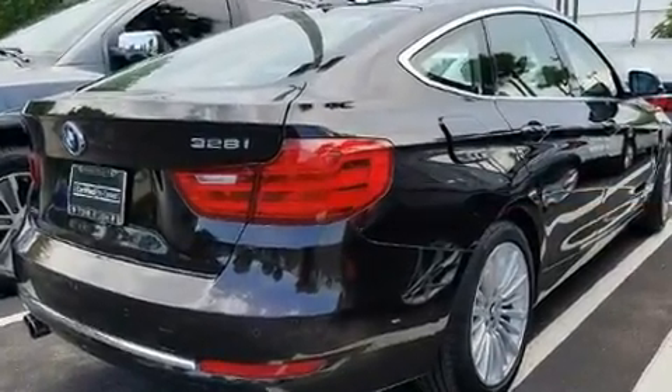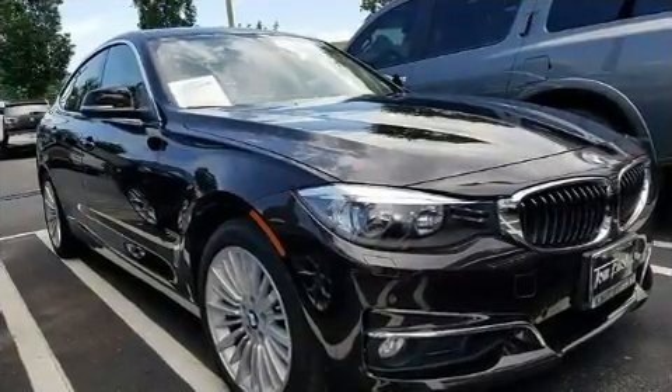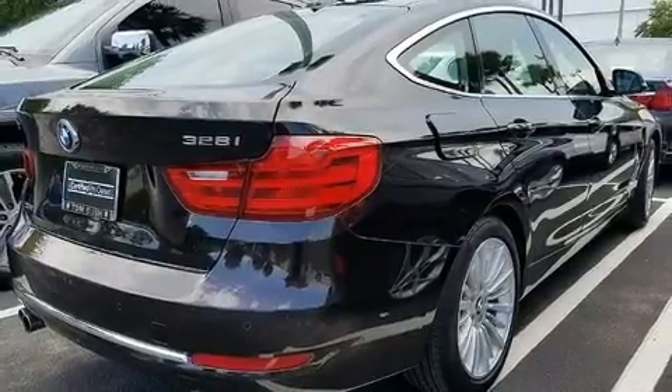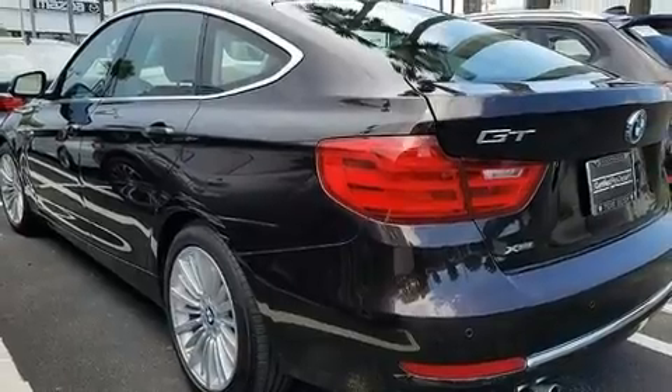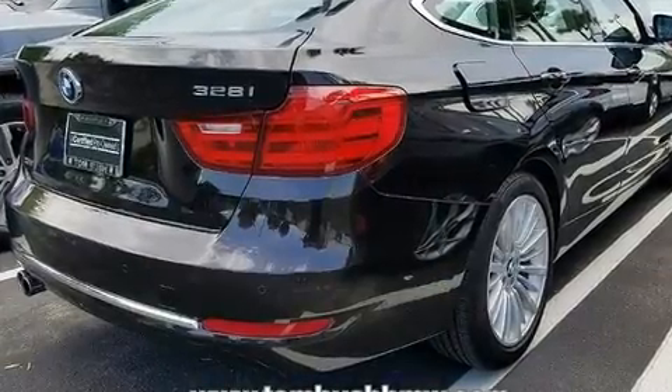For added security, dynamic stability control supplements the drivetrain. All-wheel drive keeps this model firmly attached to the road surface. The engine breathes better thanks to a turbocharger, improving both performance and economy.